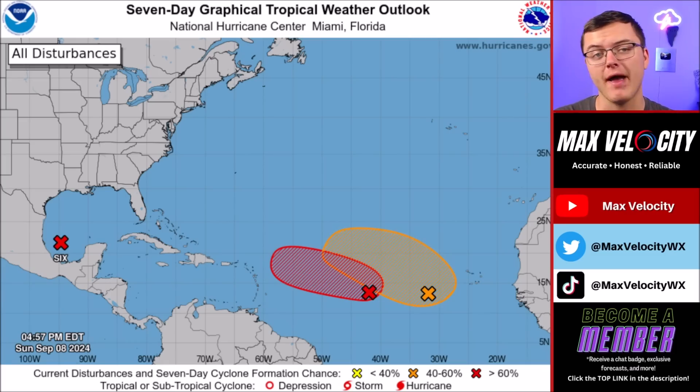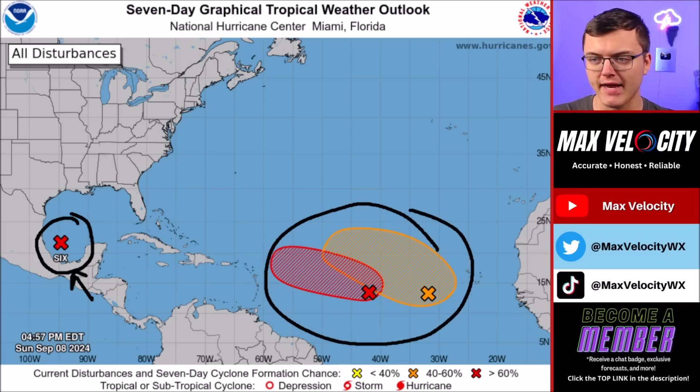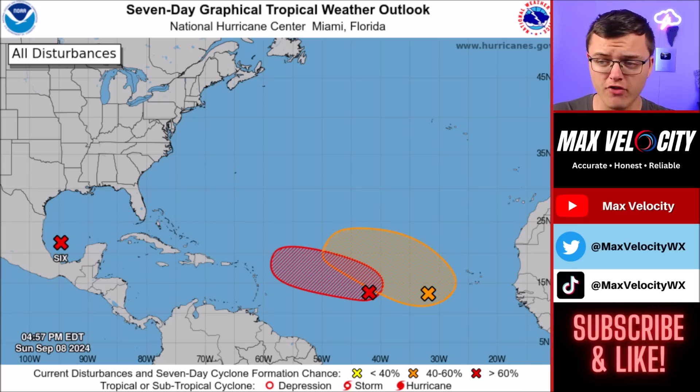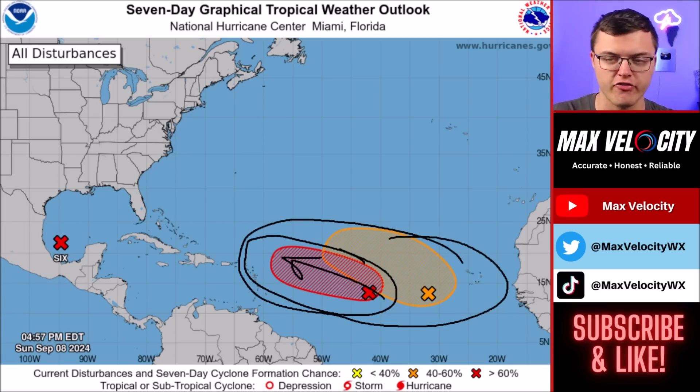The tropics are definitely heating up as we approach the peak of hurricane season, which by the way is on September 10th. Overall, we have three different areas that we're watching. We have Potential Tropical Cyclone 6 in the southwestern Gulf of Mexico, and then we have two areas of development back out in the central Atlantic Ocean. Notice there are red and orange colors, which means there is a medium to high likelihood of a tropical cyclone developing over the next seven days. We have to watch these two systems pretty closely because one could go towards the United States, though I still don't see that being a big problem.